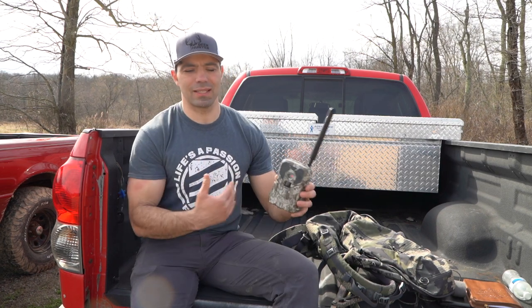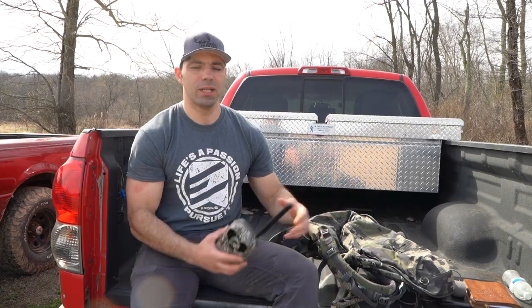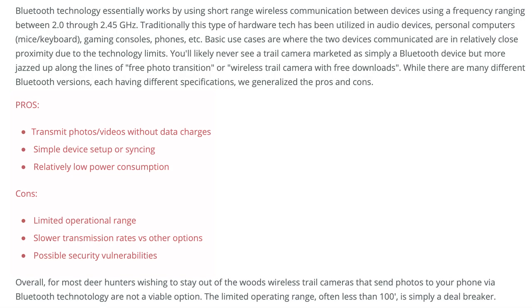But in reality, the transmission distance with Bluetooth is very, very limited. And if you add terrain and vegetation — trees, weeds, and other barriers — it's going to really cut down on that transmission distance. At the end of the day, you're not really getting the advantage of a true wireless device through Bluetooth. So don't be fooled by that technology.